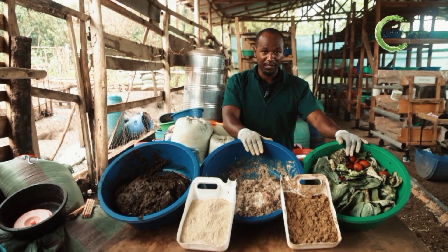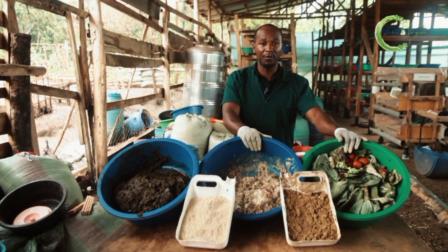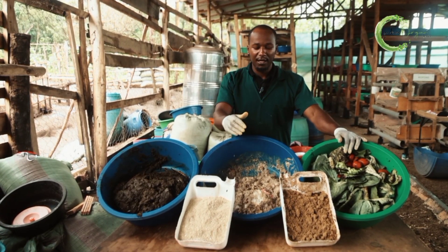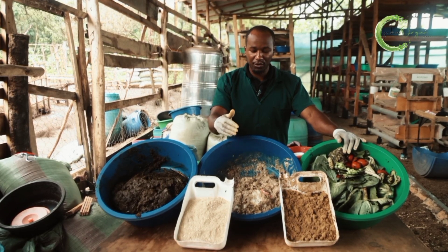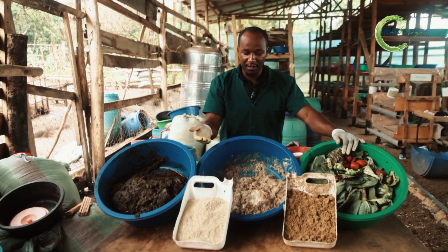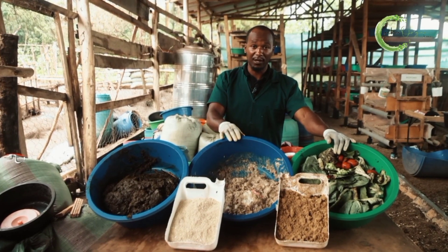Leftover foods, or kitchen waste, is actually very rich in protein and carbohydrate because it was meant for human consumption. You can see it's full of ugali, beans, beef, sauces — all these things. So the larvae will grow really well by eating this.